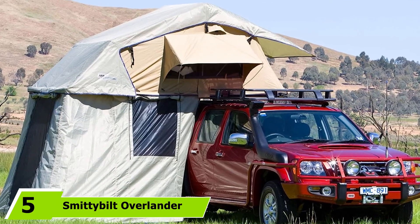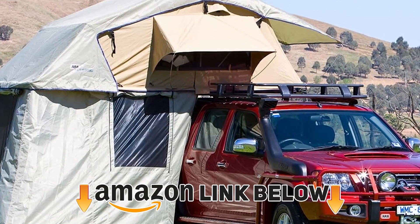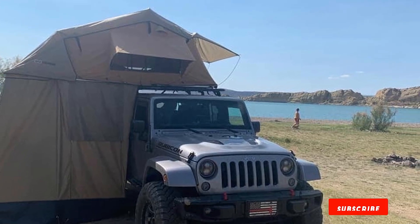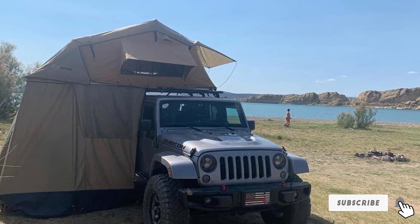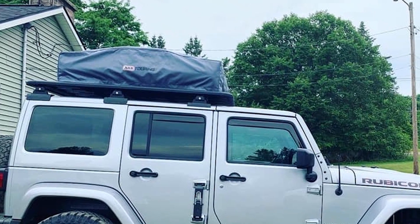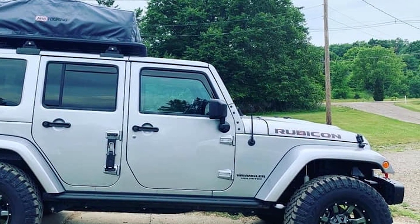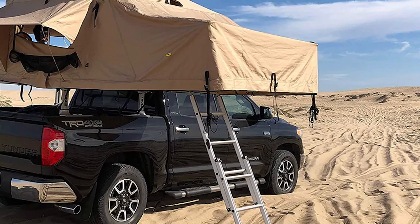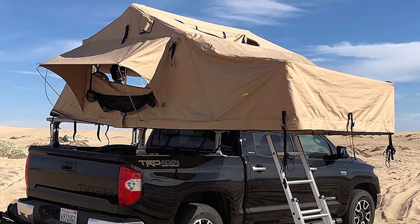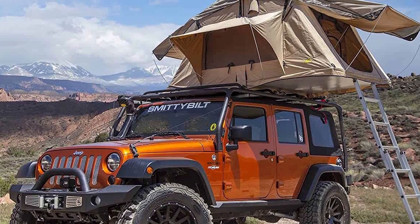The number five position is held by the Smittybilt Overlander Tent. Compared to other rooftop tents on the market, this shelter gives you a lot of features for a decent price. It folds out in seconds and doesn't require any additional tent pegs or ropes — it's even easy enough to set up by yourself. The 600D ripstop polyester fabric is heavy-duty and fully waterproof, with mosquito screens and twin panels on both sides of the rainfly. It includes a telescoping aluminum ladder, a 60mm high-density foam mattress, LED strip lights, a maximum height of 120cm, and a footprint of 240x140cm — ample room for two to three campers.